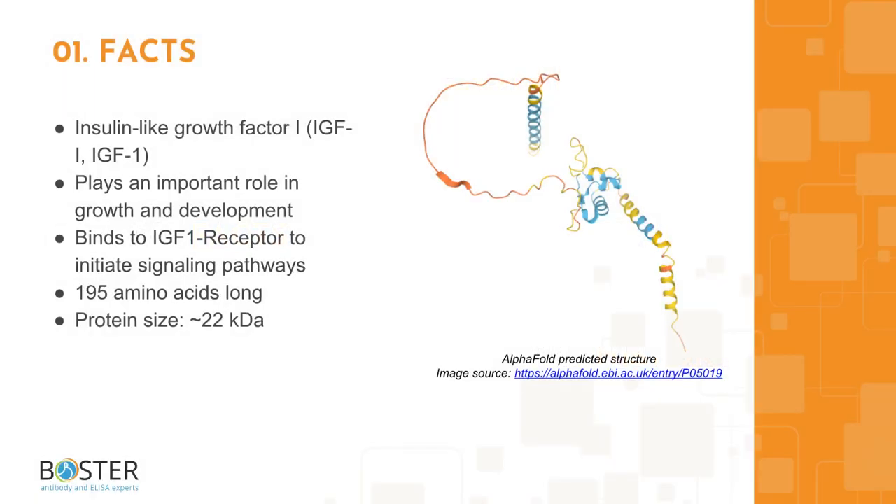Topic 1: Quick facts about IGF-1. Insulin-like growth factor 1, or IGF-1, plays an important role in growth and development. IGF-1 binds to the IGF-1 receptor to initiate signaling pathways. The protein is 195 amino acids long and runs about 22 kilodaltons on a western blot.